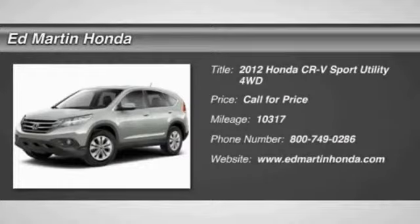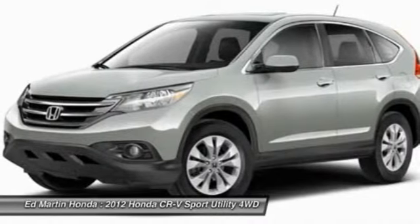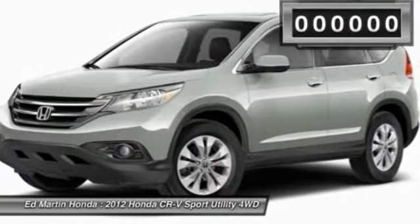2012 CR-V — a top recommended vehicle because of its car-like driving manners, good value, cool technology, and comfy interior.